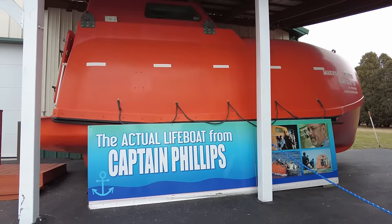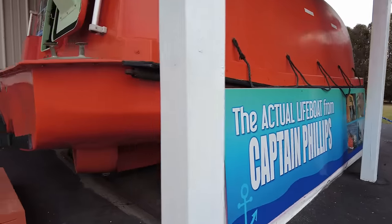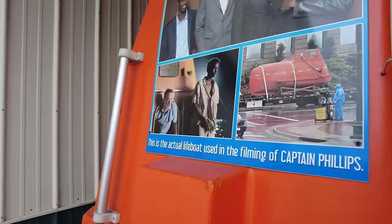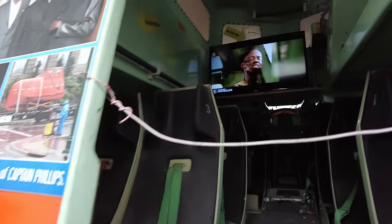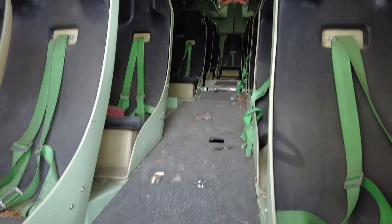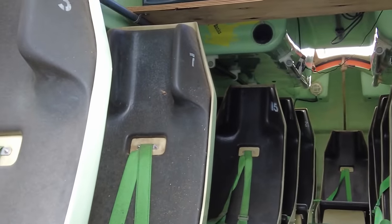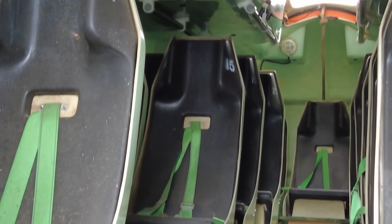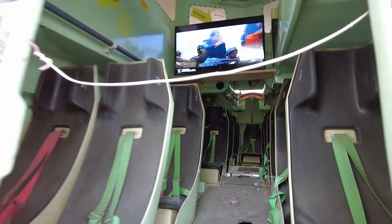And if you guys have seen Captain Phillips with Tom Hanks, this is the lifeboat. Now you can't go in here but we can kind of peek in. If I remember right, I think Tom Hanks's seat was seat 15 back there, if my memory serves me correctly. But that's pretty cool.